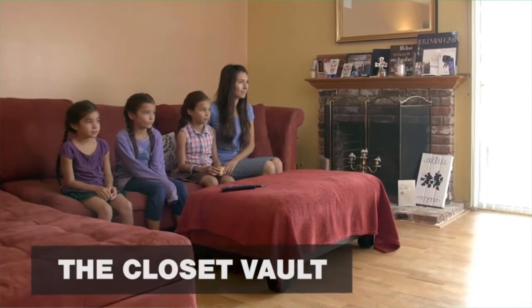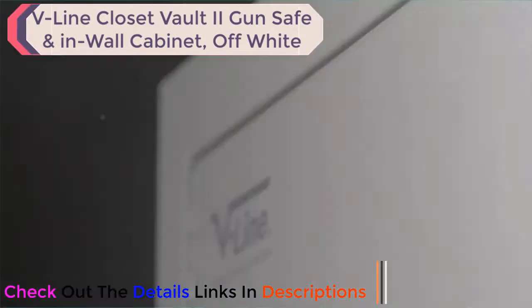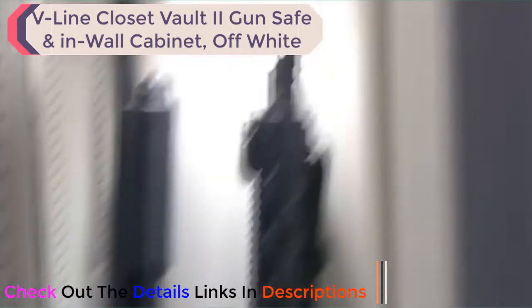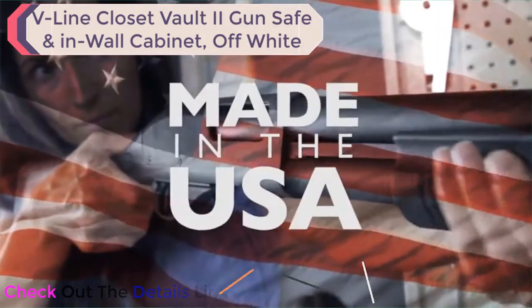The Closet Vault is a quick access and secure solution for your long guns. It's designed to easily install between wall studs, featuring a DOJ-approved three-point locking system. V-Line products, made in the USA.